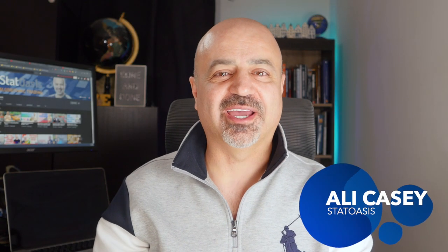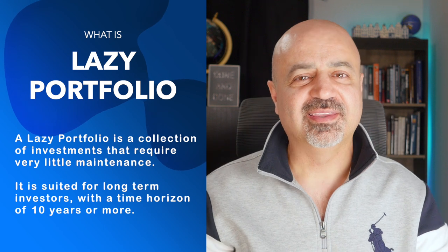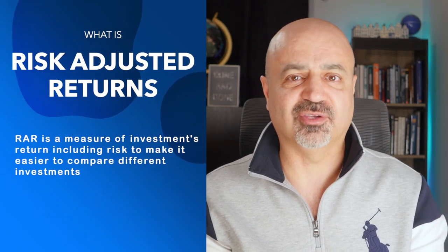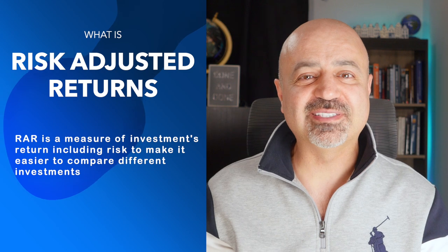Welcome back everyone to StatWaises channel. My name is Ali Casey. So what is a lazy portfolio? A lazy portfolio is a collection of investments that, as the name describes, require very little maintenance from your side. They are more suited to long-term investors with a 10-year horizon. It is considered a passive investment — like investing in index funds — but they have much better returns and much better drawdown, so overall a better risk-adjusted ratio.